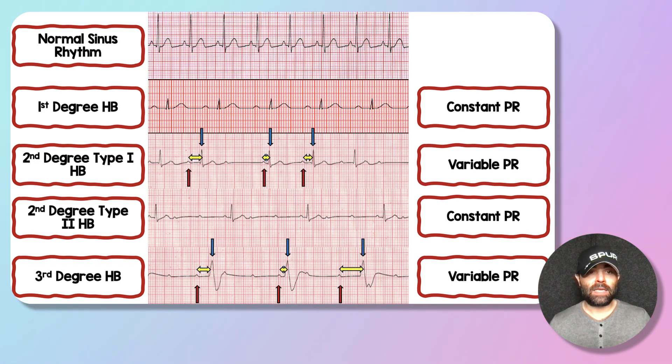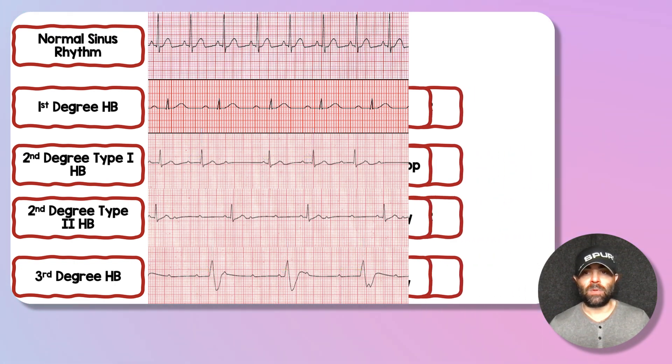For second-degree type one and third-degree heart block, that's not the case — the PR interval is going to be variable. In the second-degree type one rhythm strip, the yellow arrows representing the PR segments are variable across conducted beats. We see the same variability in the conducted beats of a third-degree heart block: the relationship between the red P-wave arrows, blue QRS arrows, and yellow PR arrows shows a lot of variability. This is another construct to help determine what type of heart block you're looking at.